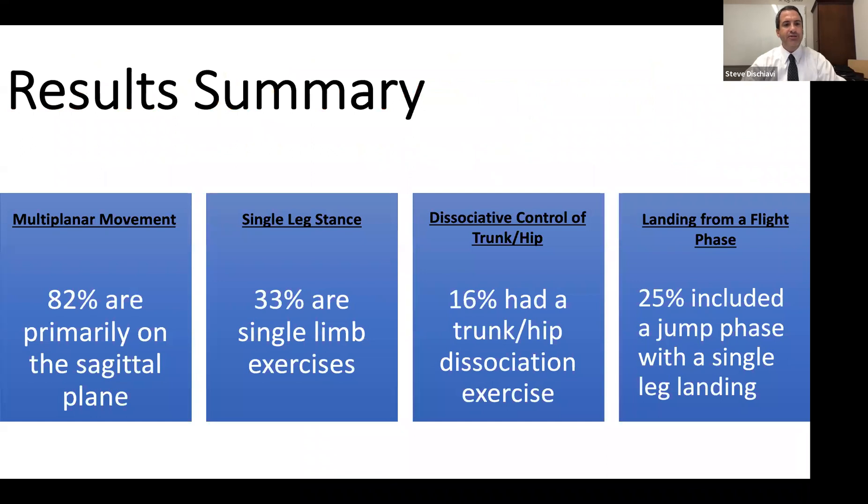We found that over 80% of the exercises prescribed are on the sagittal plane. One-third of these exercises are considered single limb exercises.